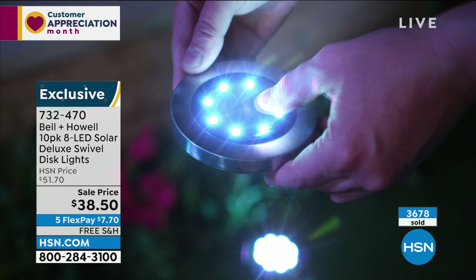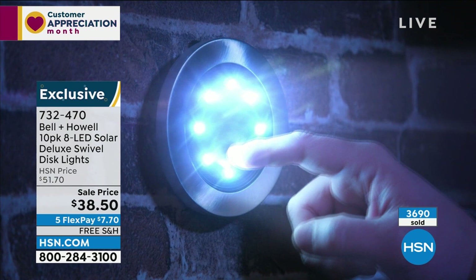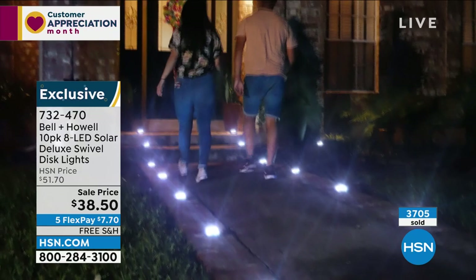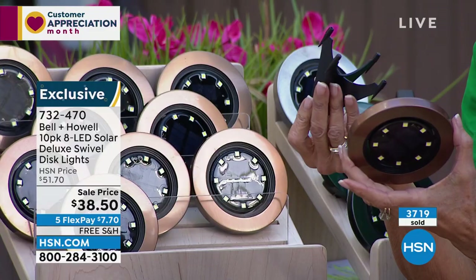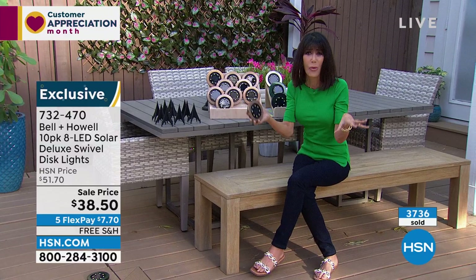I don't remember ever having these with free shipping and handling. The difference is how bright they are. There are actually eight different LEDs inside each one — you can see them, that's why you get that gorgeous light. You can see how flat they are — put them anywhere. I love the mobility. The quality of the Bell and Howell name goes right along with it — 115 years, they know what to do.